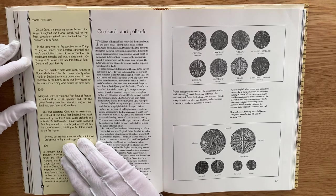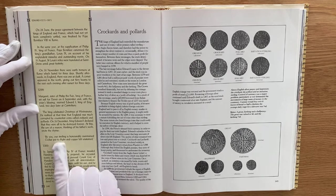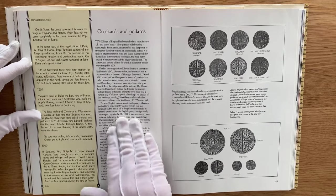At this the son of a mason, thinking of his father's work, wrote the rhyme: 'By you our sterling is honourably maintained, crockard put to flight, and copper left unstained.' So that now brings us on to this coinage.